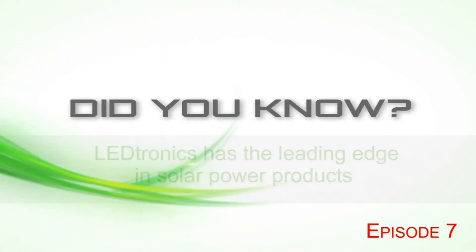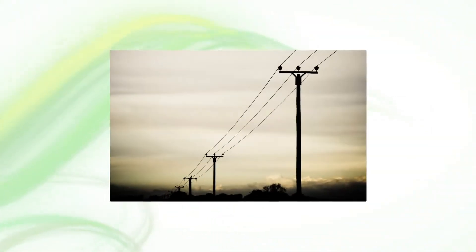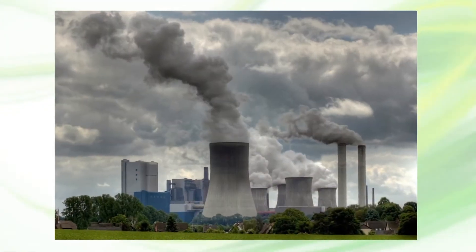Did you know Leadtronics has the leading edge in solar-powered products? In the past, the light and power industry was a large contributing factor to pollution and the carbon footprint.